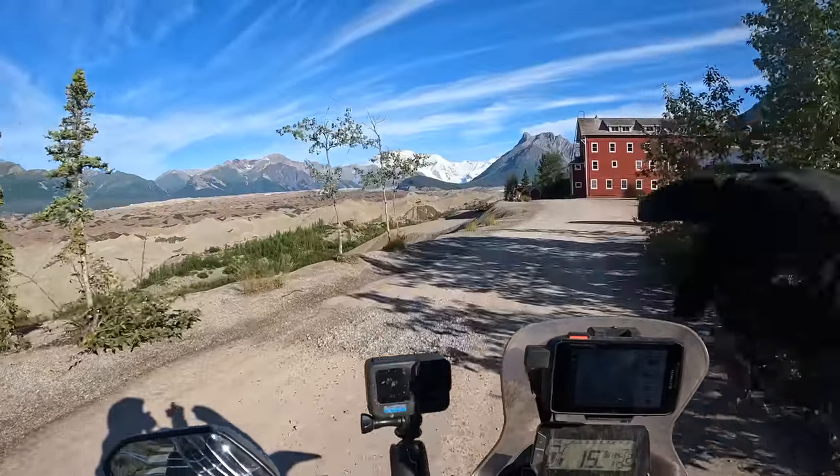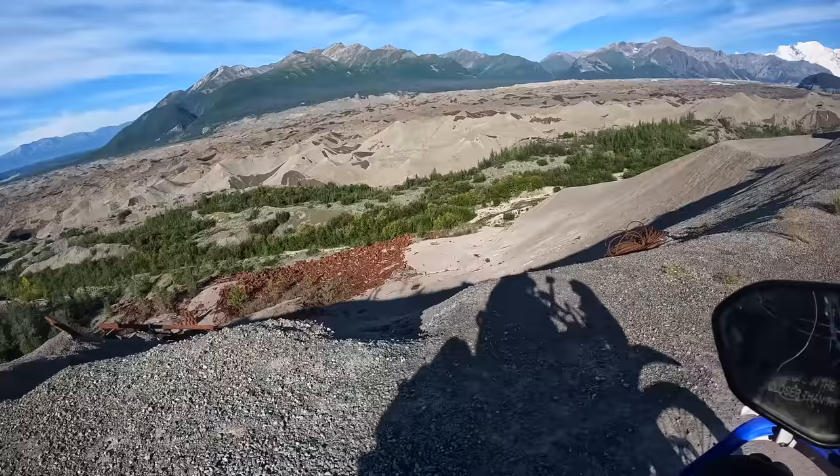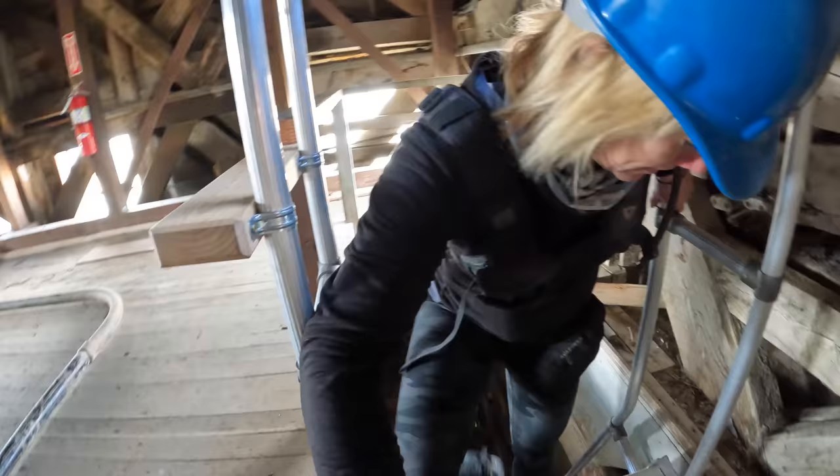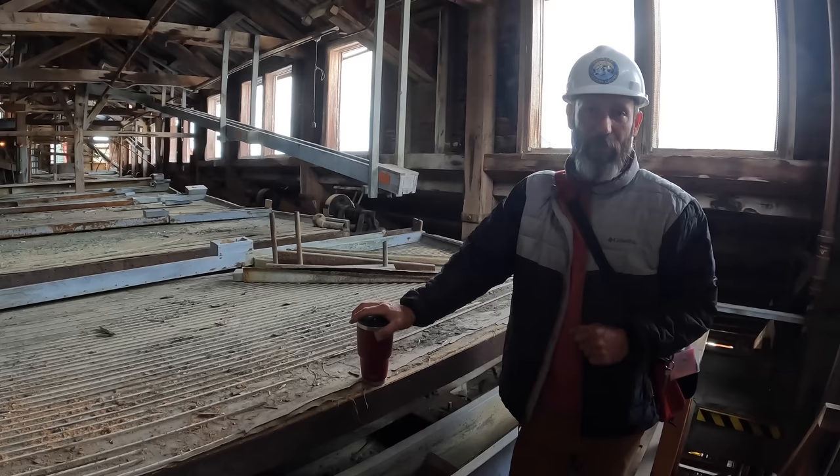Look at this — and then just a glacier in the background there, unreal. That's all from mining. Two percent of the copper that is currently in use came through this building and out of those mines. Two percent of all the copper in the world.